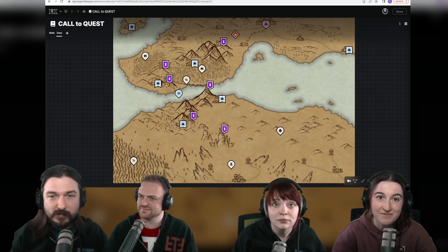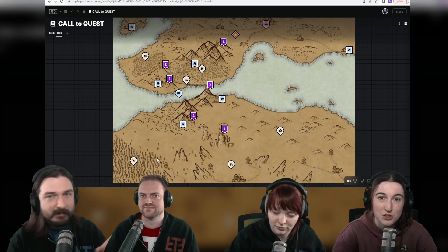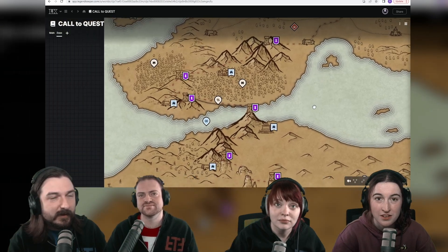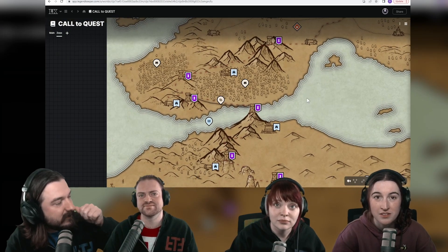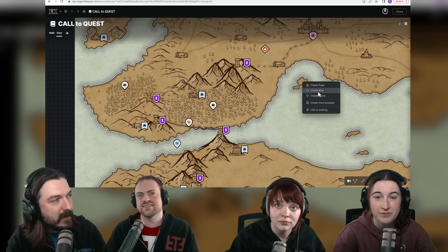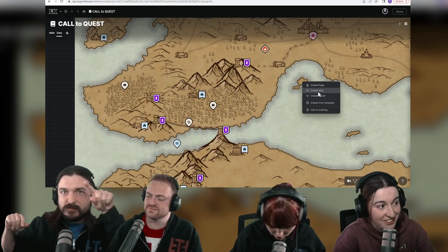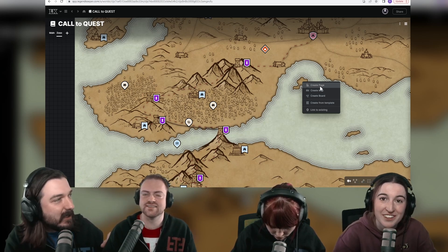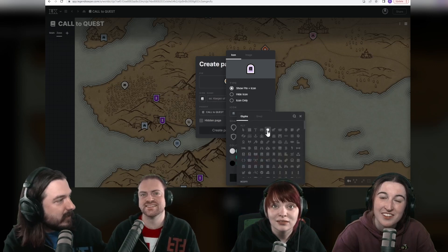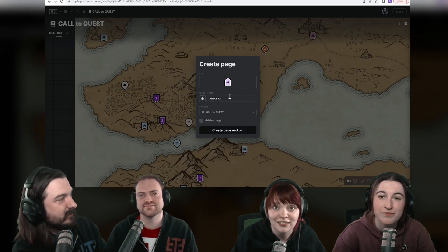I love Legend Keeper because it is UI out of the way — really smooth, slick, and easy to operate for someone who's super visual and likes to work on the go. I made a map — this is the map of Call to Quest. If I zoom into the map I can put all these pins here with different icons and different backgrounds. I can add one to this island, create a page, create from template, create a map or a board — like a flowchart — or link to another map. I made the land! I can create a page, change the icon, all live — like 'this is the purple island' — and call it 'Justice for Gabe.'